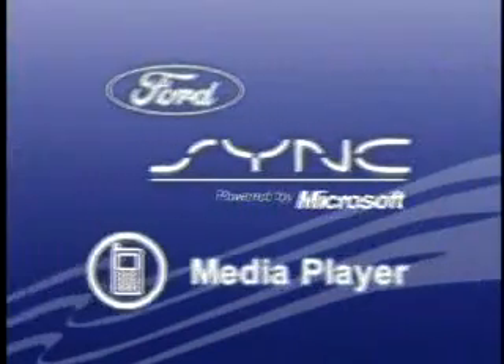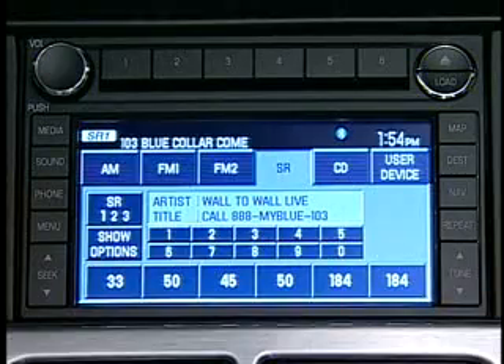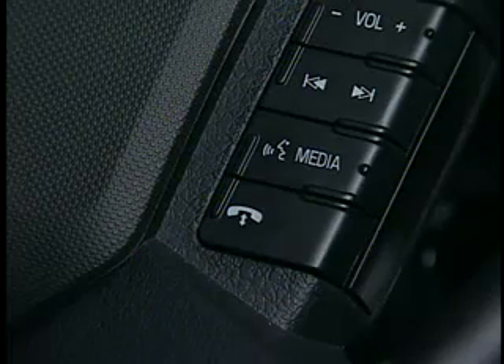So let me show you a little bit about how those three programs work. First, let's talk about the media player. Sync-equipped vehicles come with a USB port that's packaged in our floor console. I bring my music player to the car along with the same cable that I used to plug it into my computer, but instead I plug it into my car. And from there, I have complete control of my music player either through the radio or by voice controls from the steering wheel.